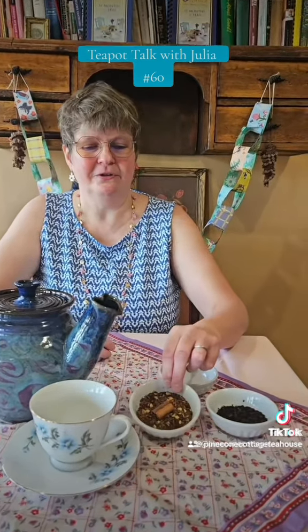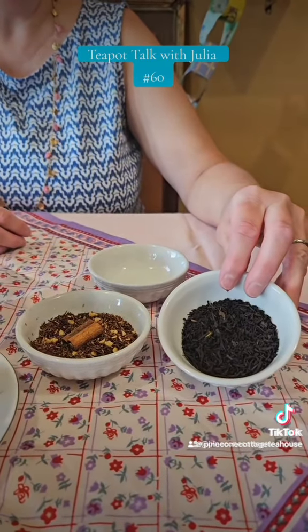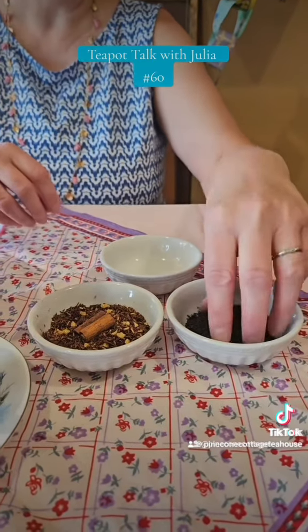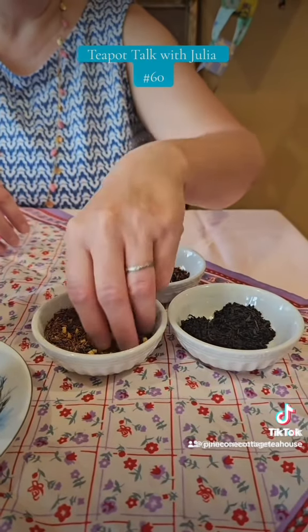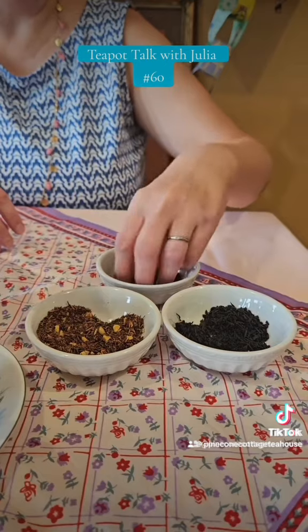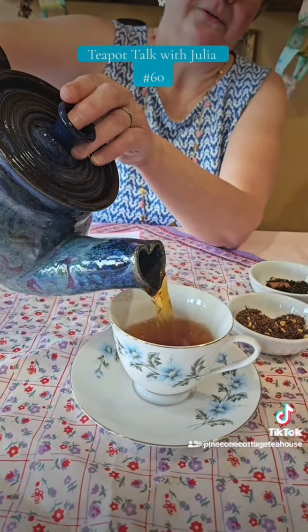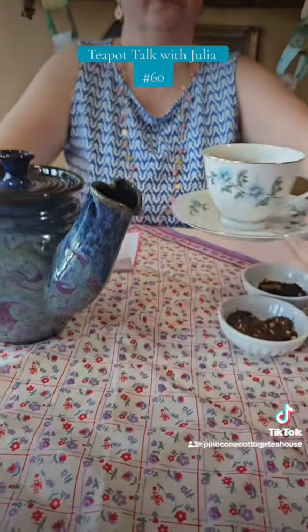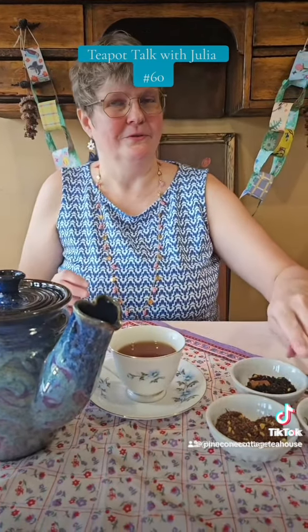We like to play with stuff in the kitchen sometimes on Sundays. I took our tea of the month — the vanilla horchata rooibos, which is non-caffeinated — and blended it with our vanilla cream black tea, which is on our menu all year. It adds a bit of caffeine to the rooibos, and it's a popular blend among the staff. The vanilla smells so good, and I especially like the blend of the almond with the vanilla cream.